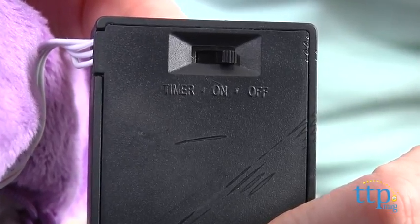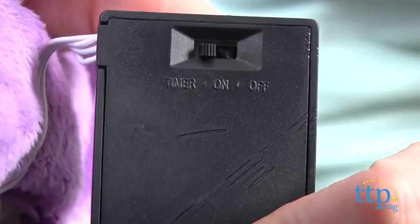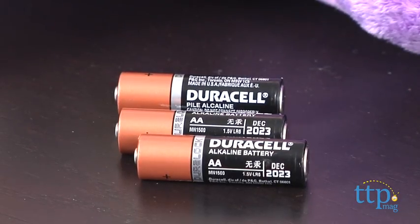Parents can also choose the timer option on the battery pack so that the lights automatically turn off after 20 minutes. Three AA batteries are required but not included.